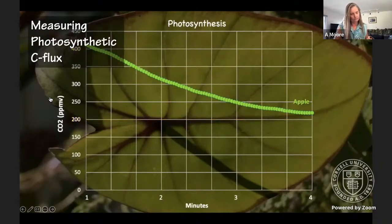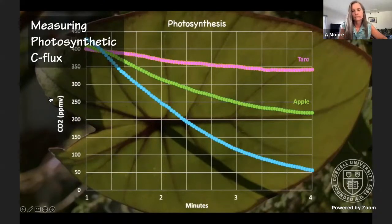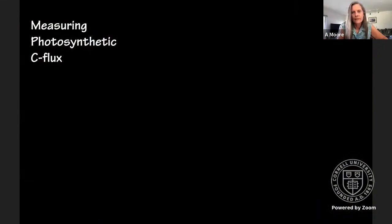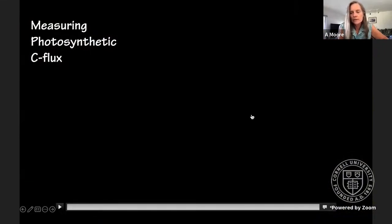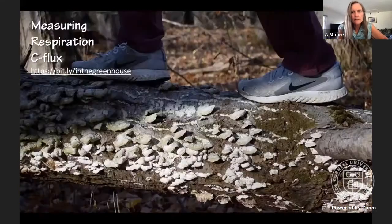We can also look at other species — here we have a taro plant and a morning glory. Clearly different species uptake CO2 at different rates. But notice that all three plants seem to slow down after a couple of minutes — you might want to think about what causes that.